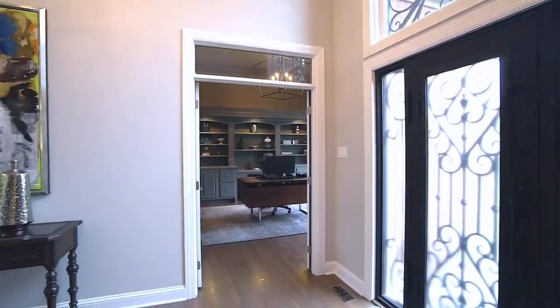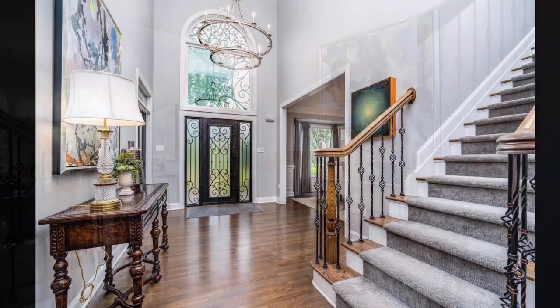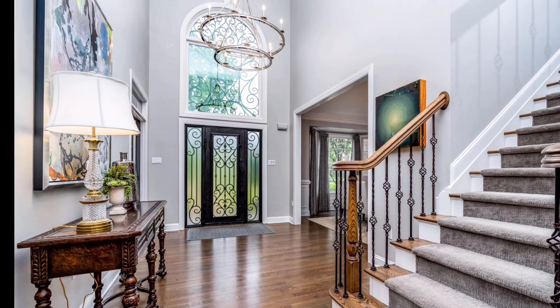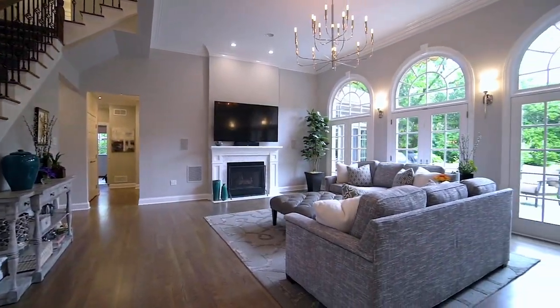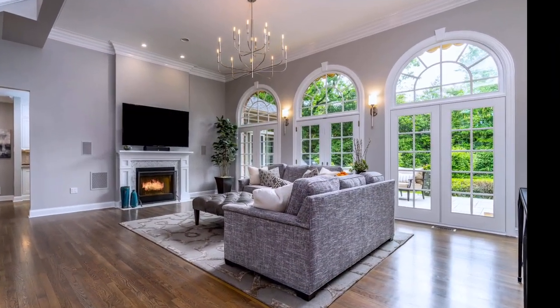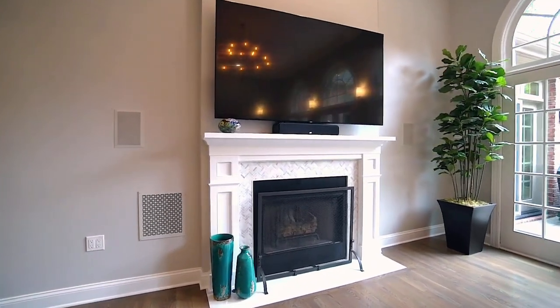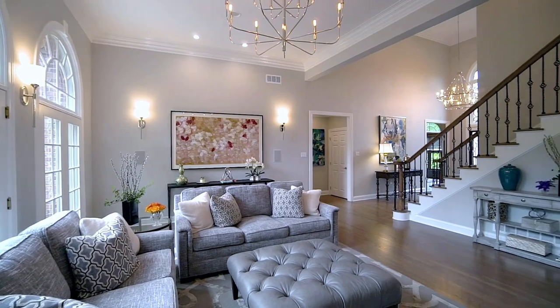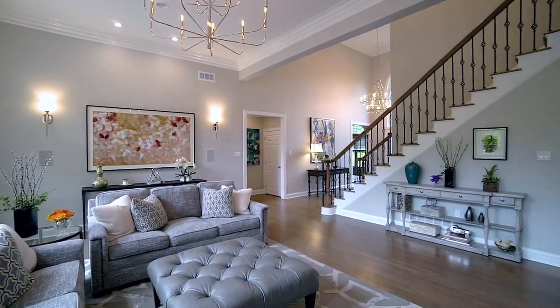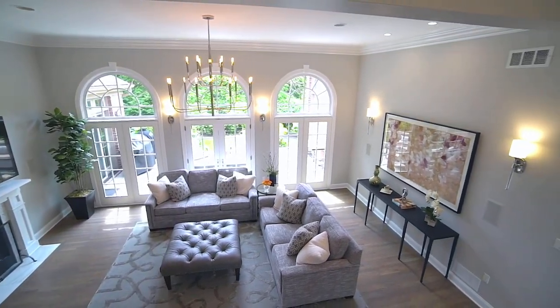Inside, the large foyer with its soaring ceiling opens to the private home office, great room, and dining room. The spacious great room features three sets of beautiful French doors topped with Palladian windows which flood the space with natural light. The gas-log fireplace is one of four in the home. Beautifully refinished hardwood floors unify the main living spaces of the home while new lighting adds an incredible sense of style throughout.